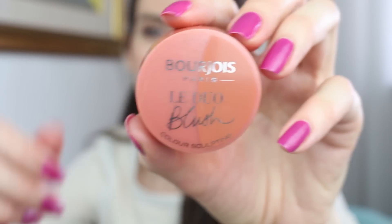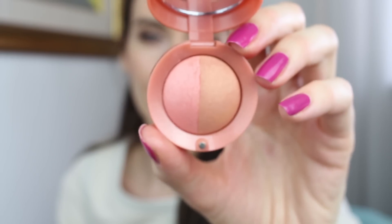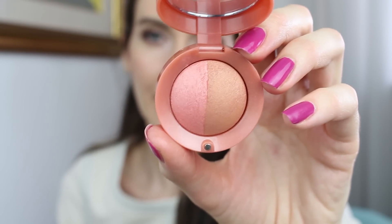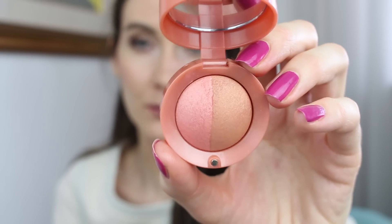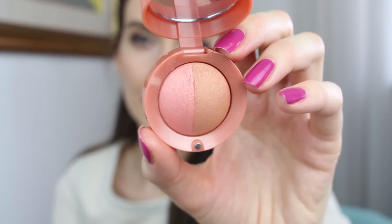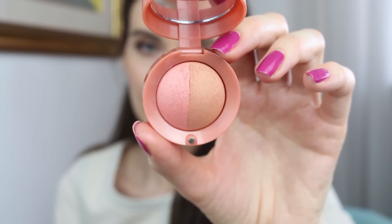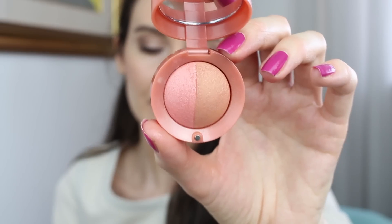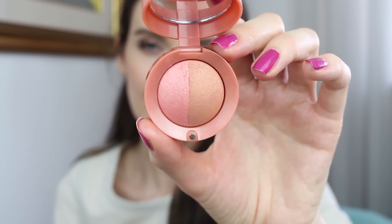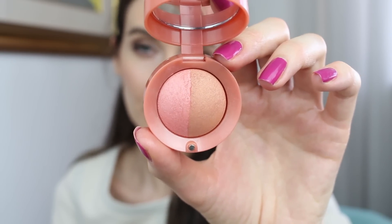I also wanted to show you this two-in-one product — a blusher and bronzer combined. It's really convenient because it's so small and you get both in one pot. The only way to use them separately is with the little included brush, since it's small and precise. Otherwise, with a bigger brush you just swirl the two colors together. I love using both colors because they're both beautiful.